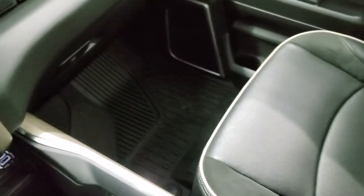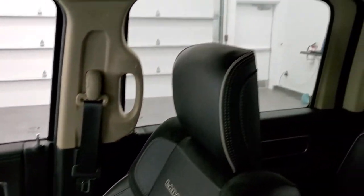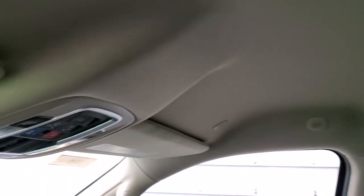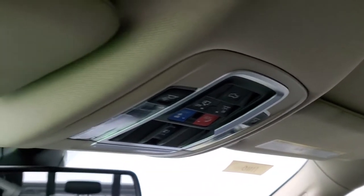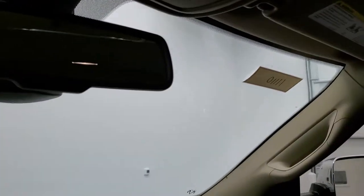Passenger side floor mat and seat are in excellent condition as well — no rips or tears. This truck has never been smoked in and smells very clean inside. The headliner is absolutely perfect. Up here you get your SOS and assist buttons, map lights, and your HomeLink buttons for your garage door, security systems, and lighting systems.